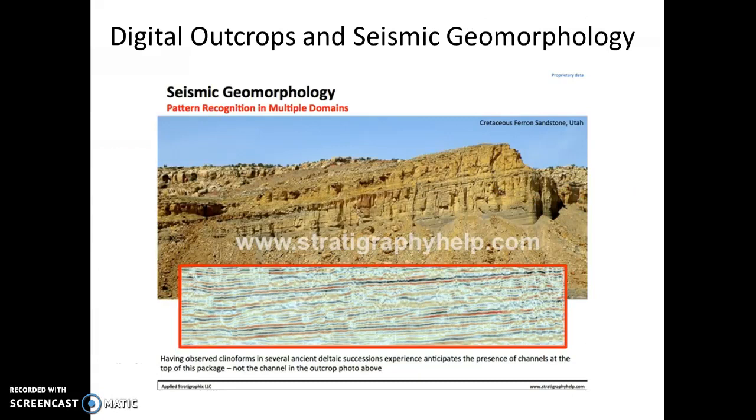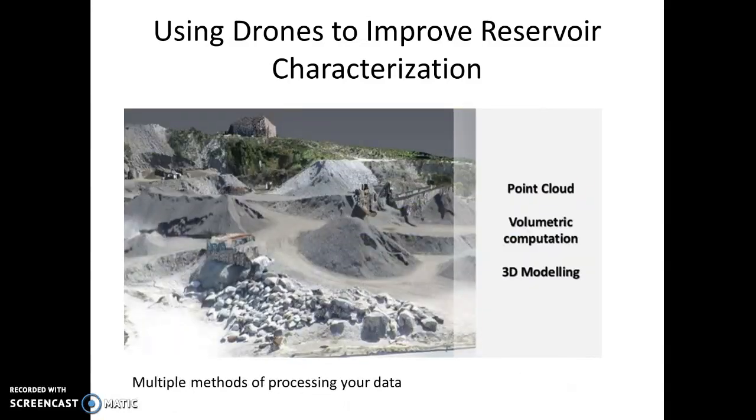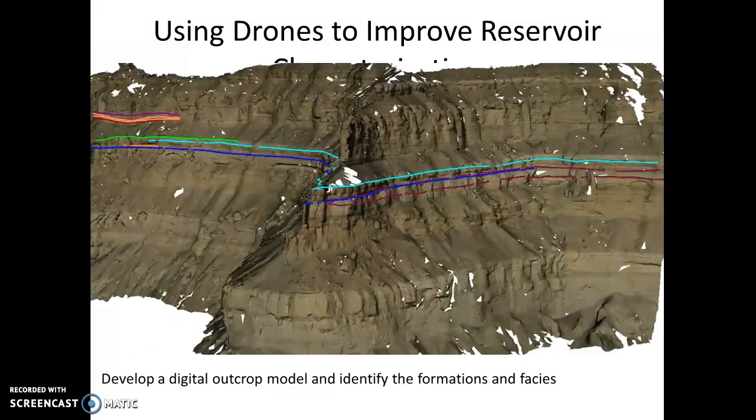Here we have digital outcrops and seismic geomorphology — an excellent way to bring together the outcrop and seismic. It's been done for a long time with people taking photographs and going out on the outcrop, but it's limited — not only by accessibility, but also by the quality of the images. We can now get 3D high-resolution digital outcrops for both 3D and 2D, and you can process your data many different ways: point cloud, volumetric computation, 3D modeling. You can model the different formations — not just the formations but also the structure — so you can identify formations, facies, and faults.